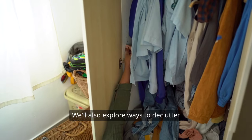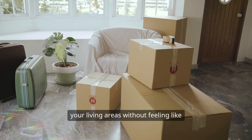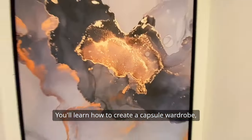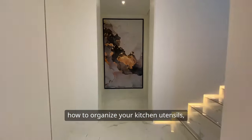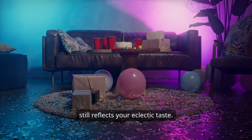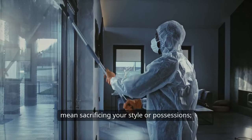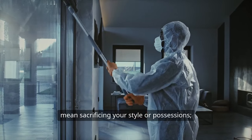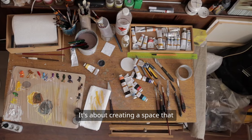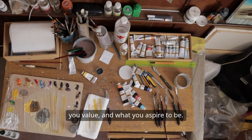We'll also explore ways to declutter your closet, your kitchen, and your living areas without feeling like you're sacrificing your personal style. You'll learn how to create a capsule wardrobe, how to organize your kitchen utensils, and how to create a cozy living room that still reflects your eclectic taste. Remember that decluttering doesn't mean sacrificing your style or possessions — it's about making intentional choices, creating a space that truly reflects who you are, what you value, and what you aspire to be.